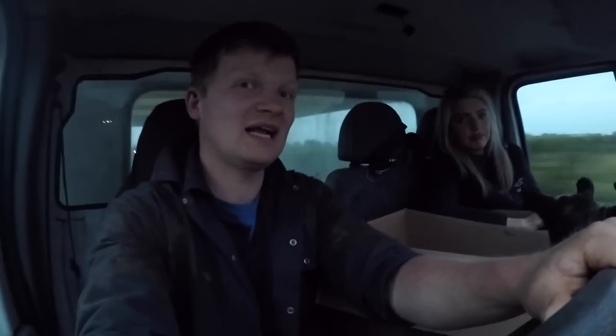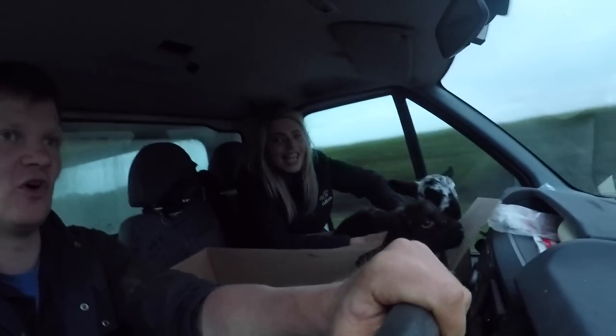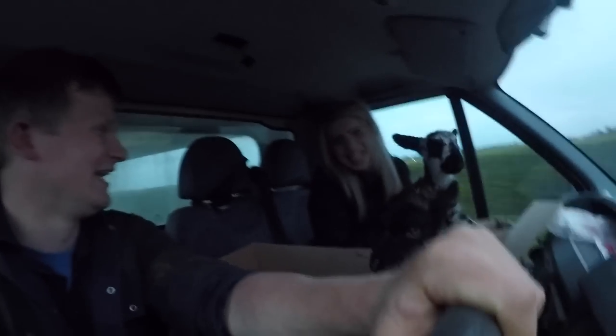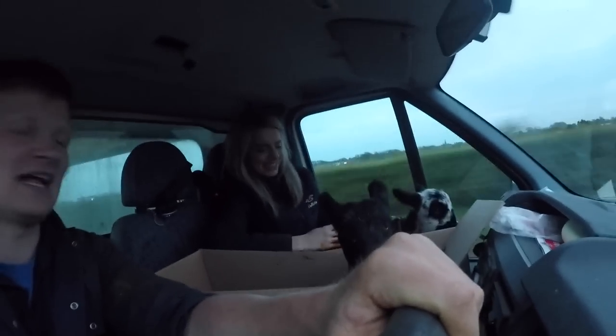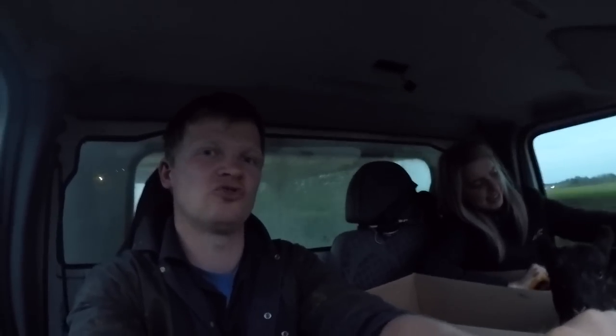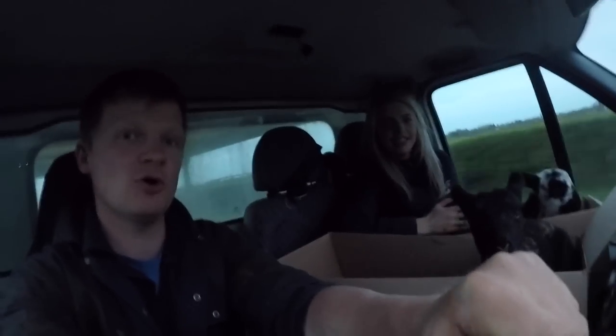We're going to come back with four little guys. The lambs have sat down, so we're going to get home, get them fed, and get them on a nice bed of straw.